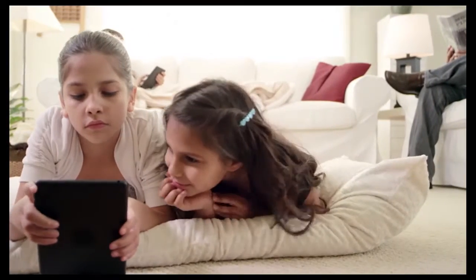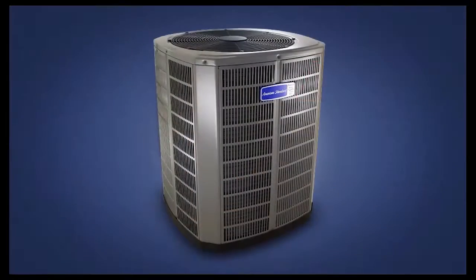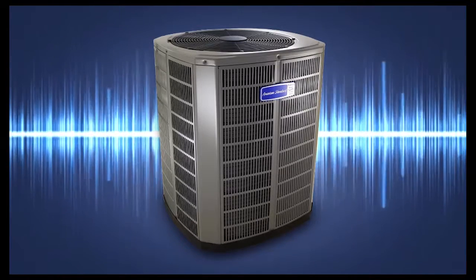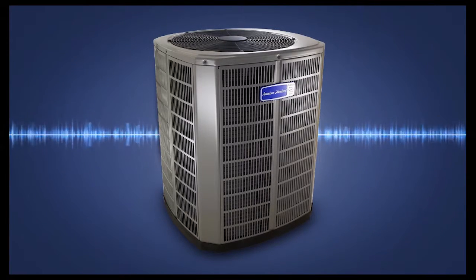This reduction in humidity lets you feel even more comfortable, while allowing your system to run smoother and at more efficient energy settings. And because the system is using less effort to operate, the sound level of the AccuComfort System is virtually unnoticeable.